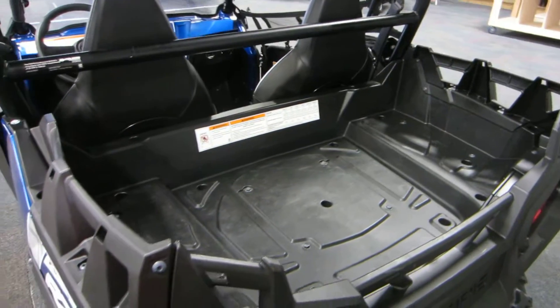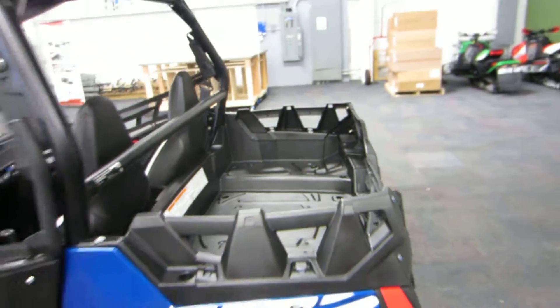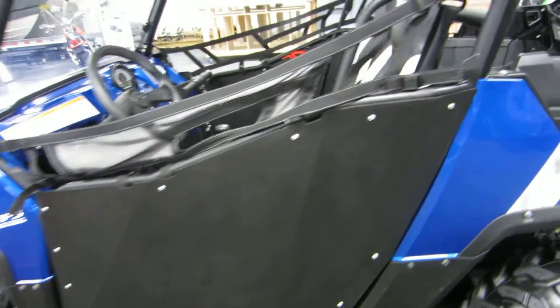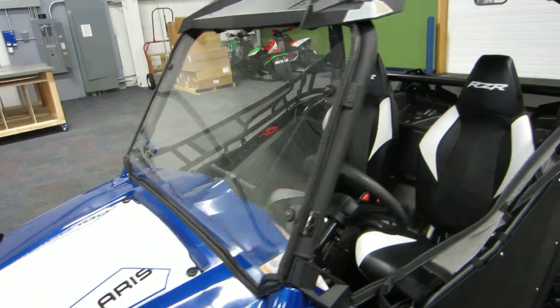The rear storage box, or cargo box, has a 300-pound capacity. It has hard aluminum doors and a composite roof. It has a poly full windshield.